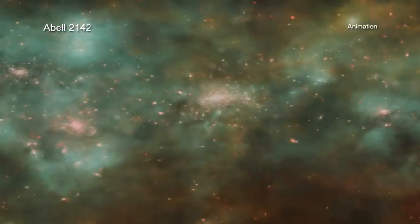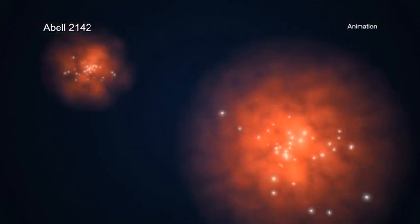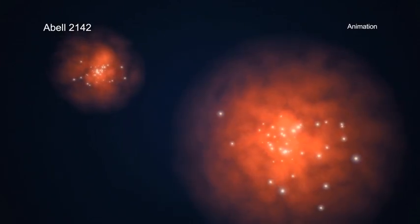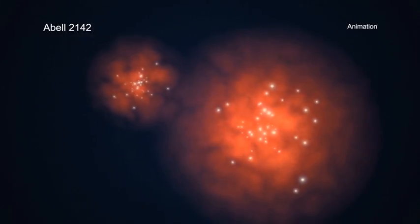How did these cosmic giants get to be so big? Scientists have discovered that one way galaxy clusters grow is by capturing other galaxies with their extraordinarily powerful gravity.